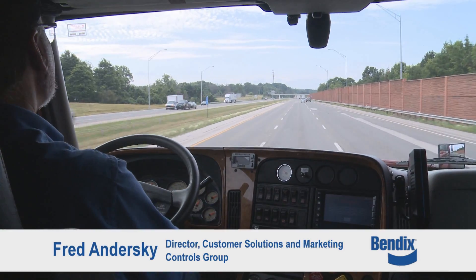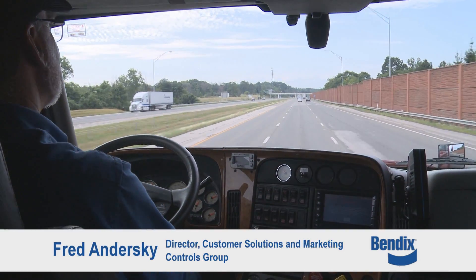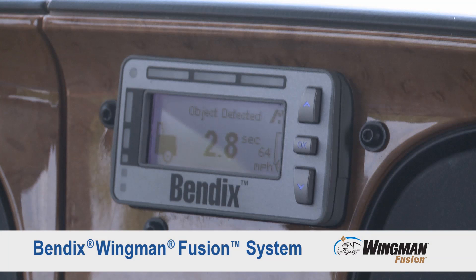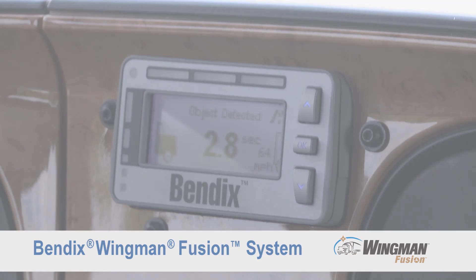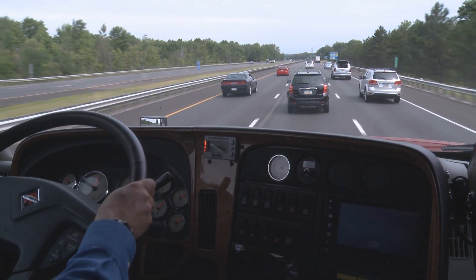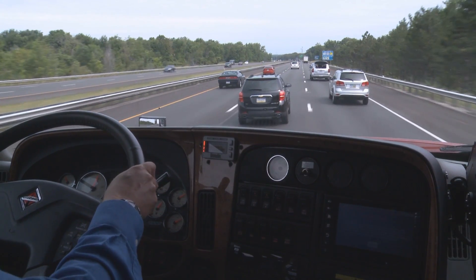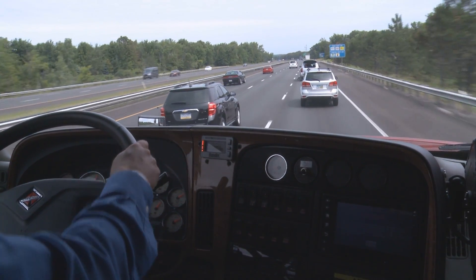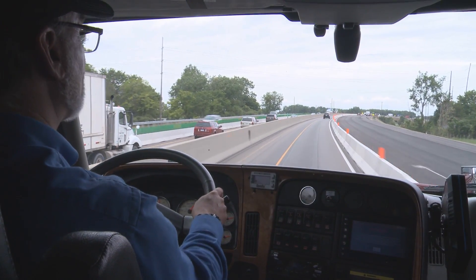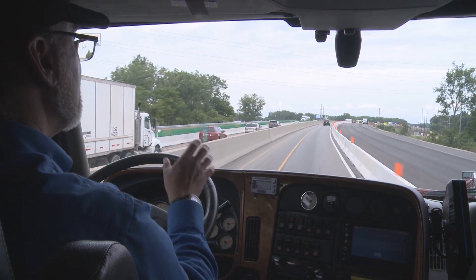Hi, my name is Fred Andersky and I'm the director of customer solutions at Bendix. I'm here to give you a brief overview of the Wingman Fusion System and the alerts you can expect to see and hear when you're using the system. Keep in mind the Wingman Fusion System does not replace the need for safe drivers, practicing safe driving habits, and comprehensive driver training. You are in control of your truck and the system is here to help.